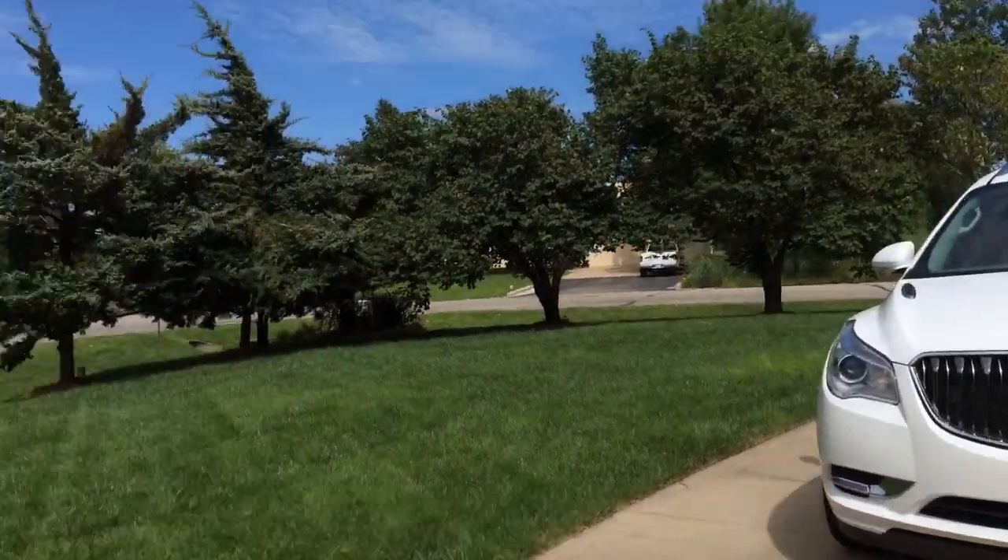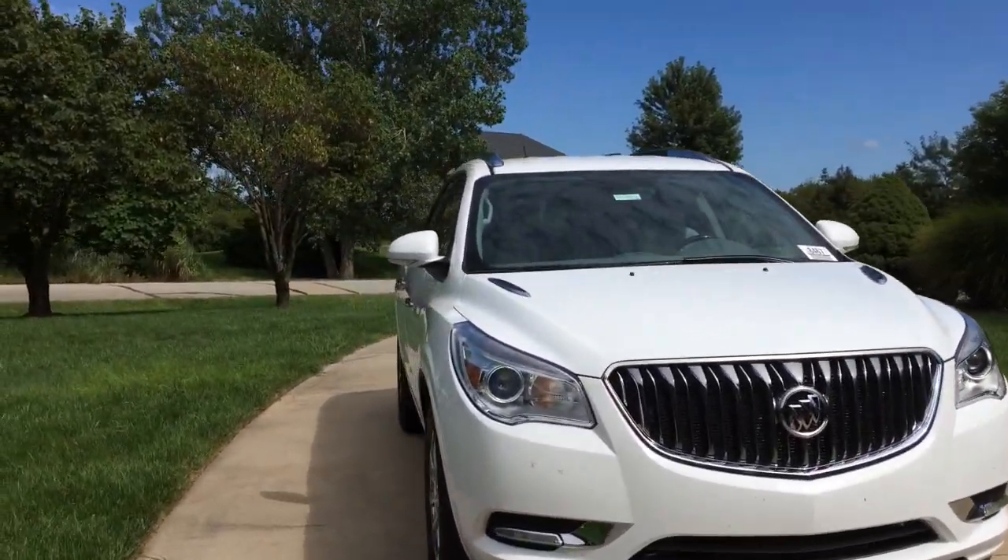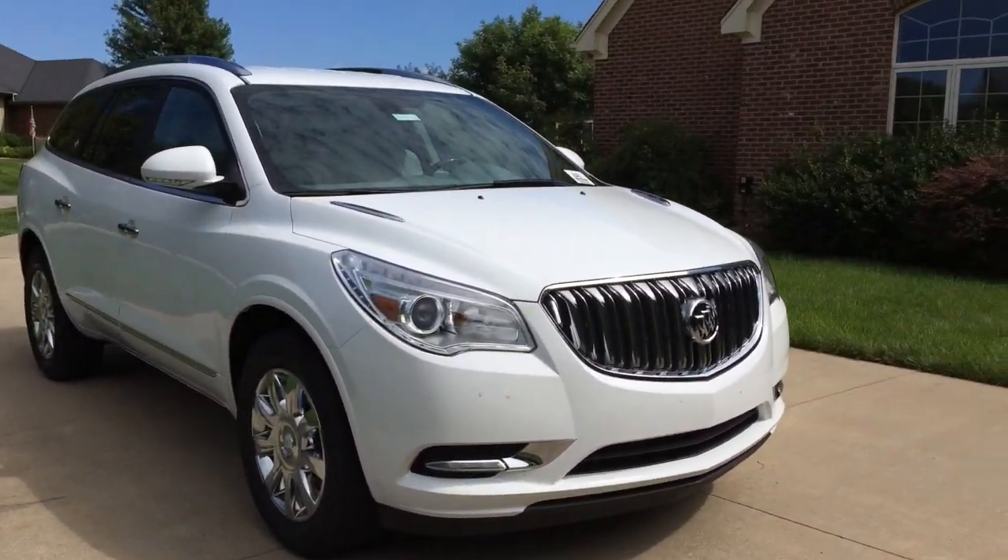Hello everyone, Remy here with ClassicChroma1. For today's video, it will be a tour of this 2017 Buick Enclave.